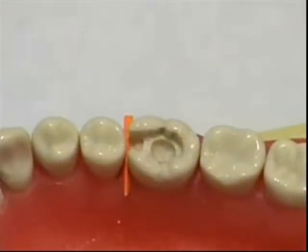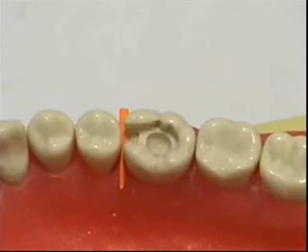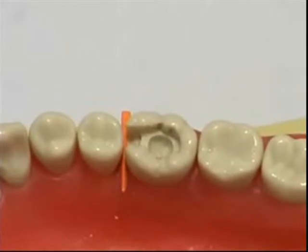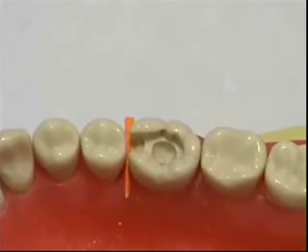Before placement of IRM on a class 2 cavity as a provisional restoration, a wedge is placed interdentally. Placement of a wedge prevents material from escaping cervically and prevents trauma to the gingiva. It also keeps the gingival embrasure open for movement of oral fluid and for the cleansing of the gingival embrasure.